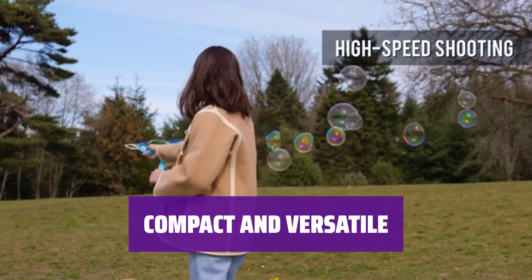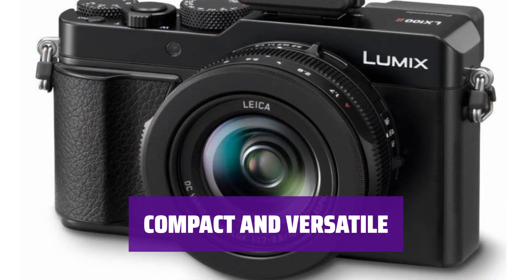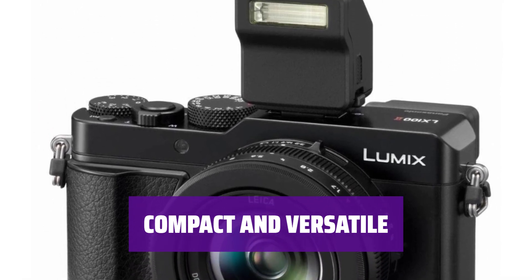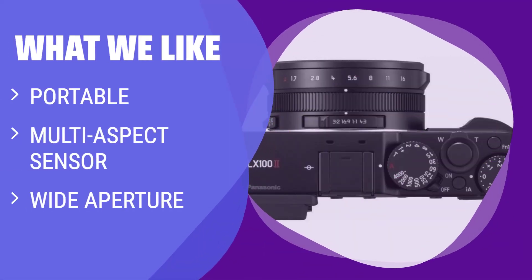Despite being discontinued, the Panasonic Lumix LX100 II is still a top choice for compact camera enthusiasts. Find one on the used market for a great price and enjoy its portability and performance. If you want something portable for street photography or travel, with a multi-aspect sensor and wide aperture for high-quality photos in low light, you should consider this.